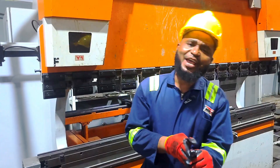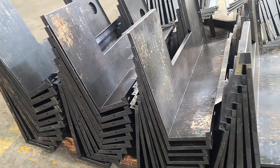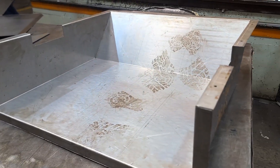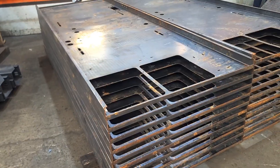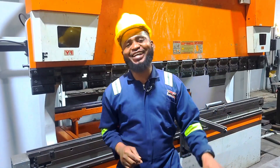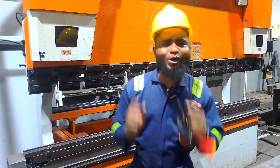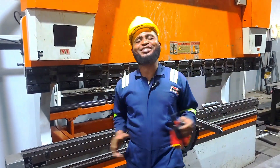And there it is — a perfect bend: smooth edges, sharp angles, no cracks, no distortions. This level of quality and precision is what defines Mikano's engineering excellence. Every part that leaves this section is built to perform, built to last and built to power industries across Africa.